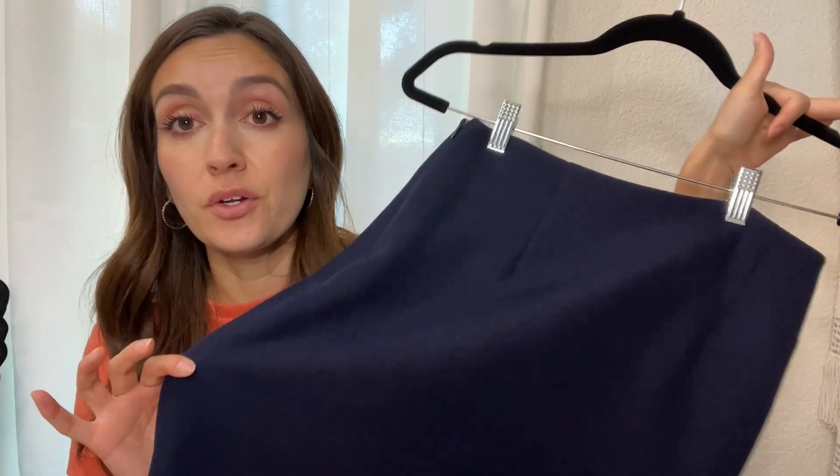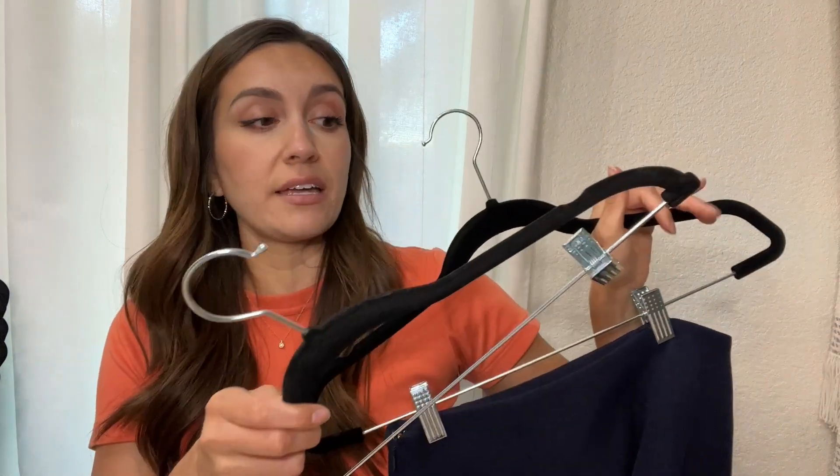So yeah, if you're looking for good hangers that will protect your skirts and look good, these are the ones.